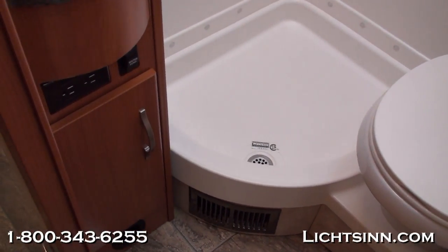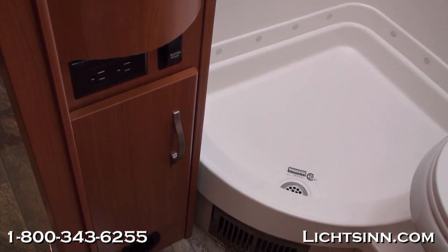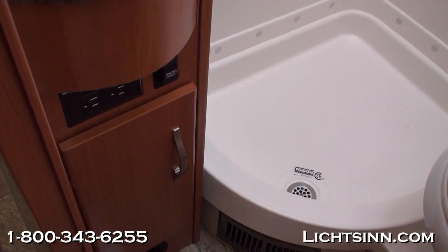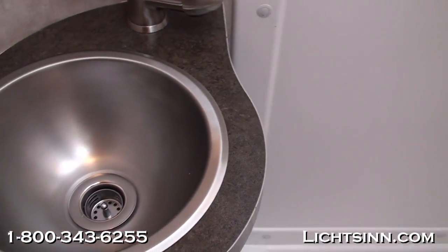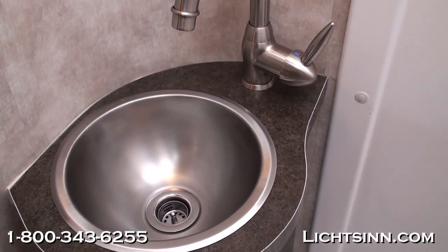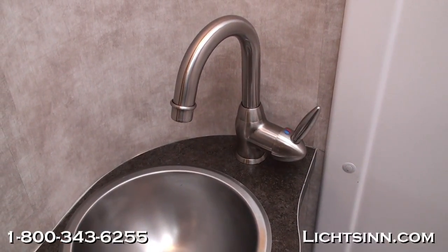There's a large overhead mirrored area with linen closet storage, and down below there's also storage underneath the sink area. A single-control lavatory faucet is included, with a high-rise style for easy access.